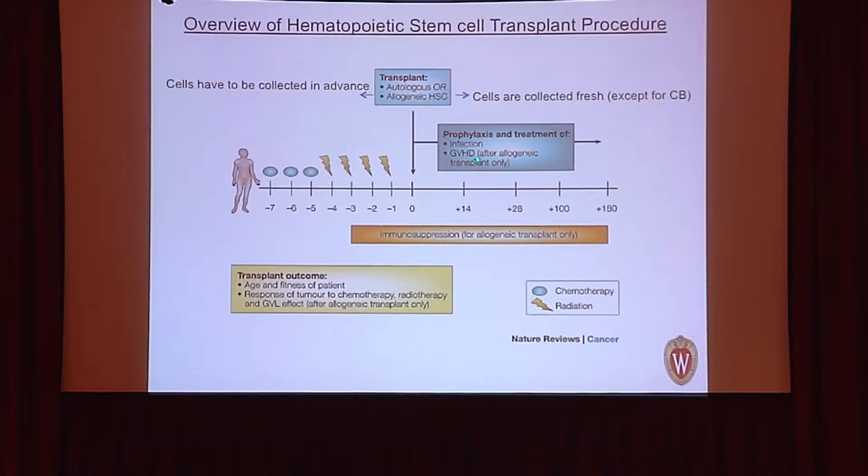A key difference between bone marrow and solid organ transplantation is that in bone marrow transplantation, we typically taper off immunosuppression. Around three months we begin tapering, and by six months patients are usually off immunosuppression — because the patient's bone marrow is now full of donor cells with a new immune system. The only patients who remain on immunosuppression are those who have developed graft-versus-host disease, because their active donor immune system must be suppressed.